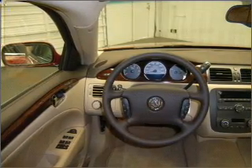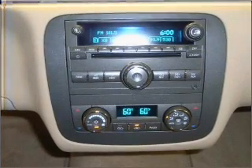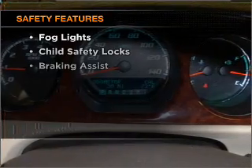Included features are: air conditioning, power door locks, power windows, power steering, cruise control, an alarm system, an AM/FM stereo with a CD player, and an adjustable tilt steering wheel. If safety is a high priority, rest assured knowing that top safety components are included.